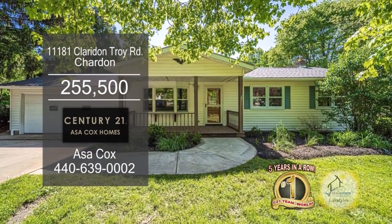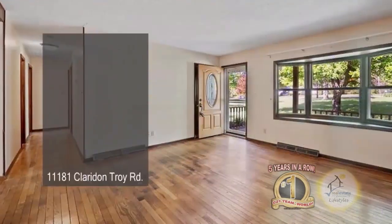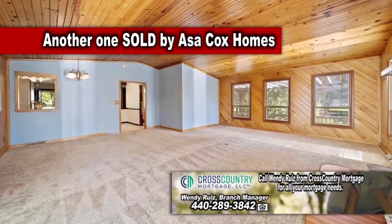This ranch in Chardon features three bedrooms and two baths. The spacious living room and dining area has carpeting.